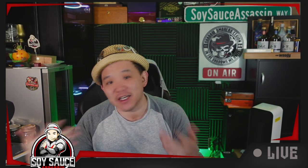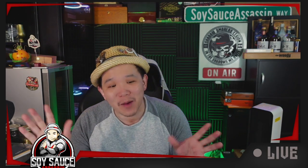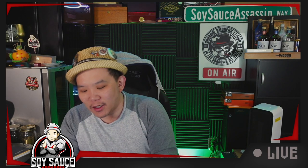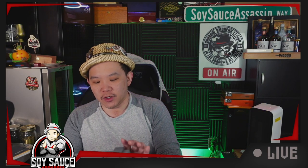Hey guys, welcome to another episode of Cigar Review. The day that you'll be watching this is probably St. Paddy's Day, because we're doing the Alec Bradley Shamrock Filthy Hooligan Toro.